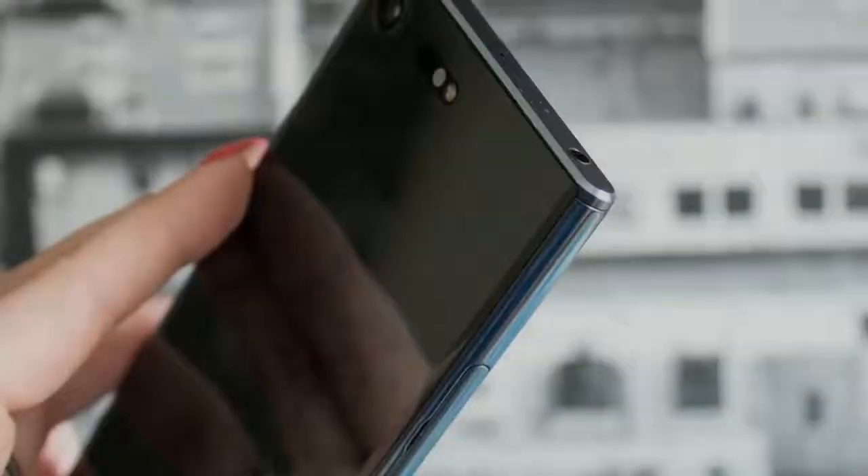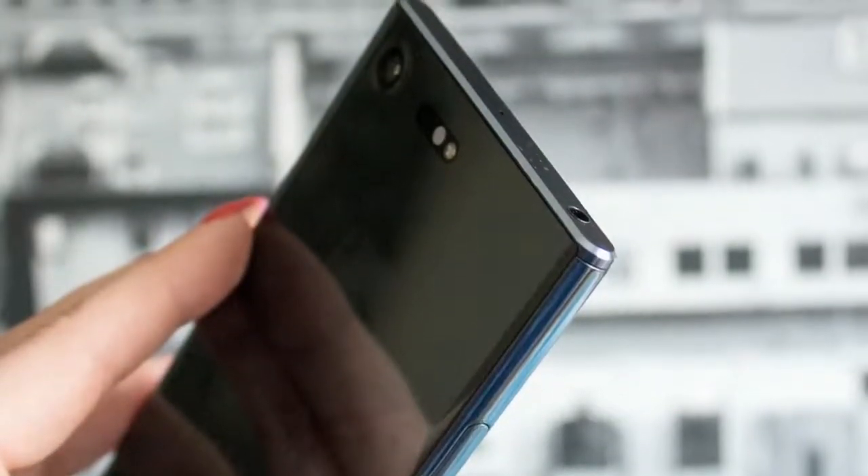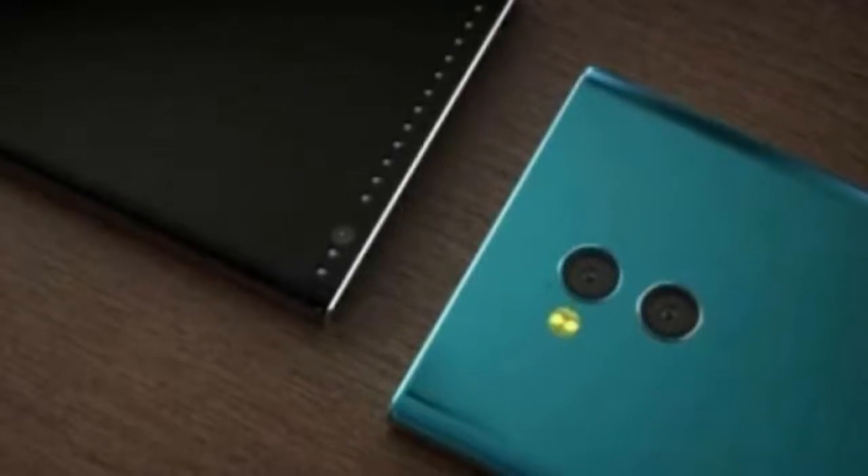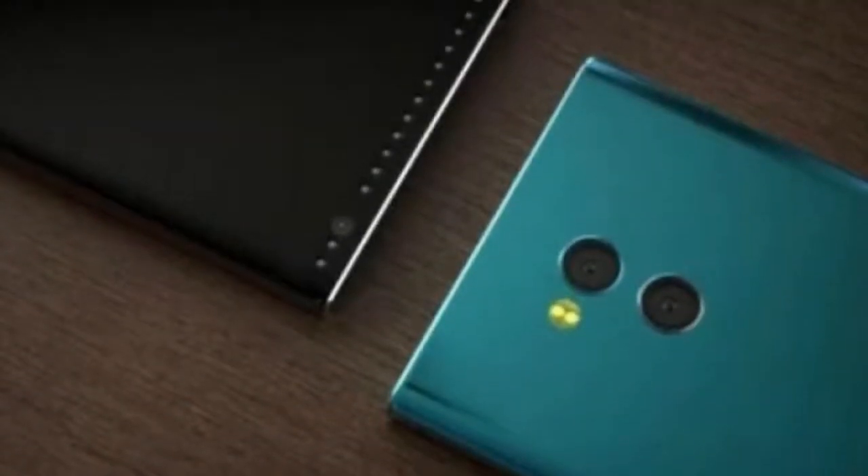The three phones will replace the last-generation Xperia XA1 Ultra, XA1 and XA0 respectively, and introduce a range of upgrades from fingerprint sensor for unlocking the phone to upgraded cameras and faster processors.